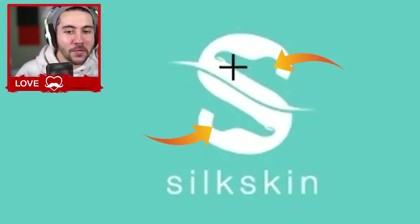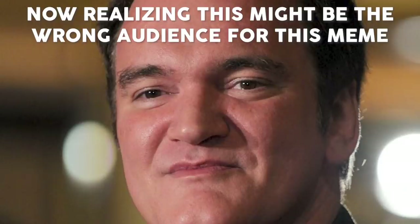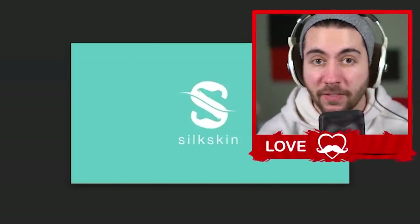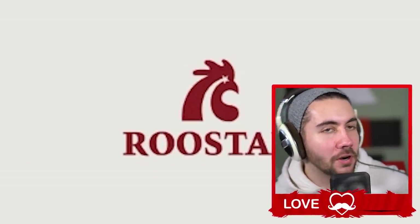How about Silk Skin? It's got a little bit of silk and then two feet in the S. This one's gonna make some people uncomfortable — like me, I don't like feet. In fact, I might be less likely to buy it. But there are people that like feet a lot. Some of you are looking at this thinking, 'I'm gonna go buy some Silk Skin right now because of this logo with the feet.'